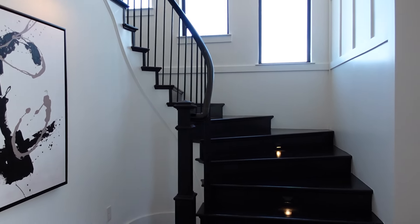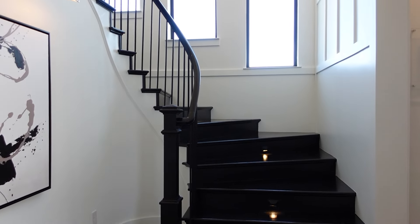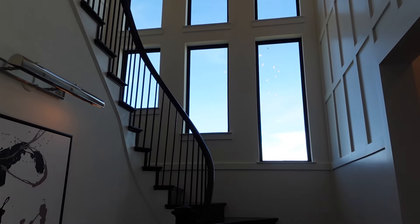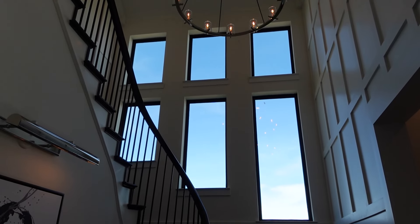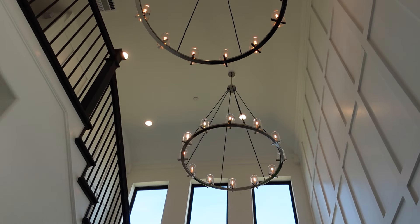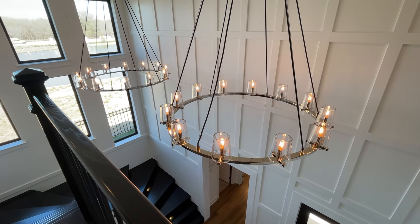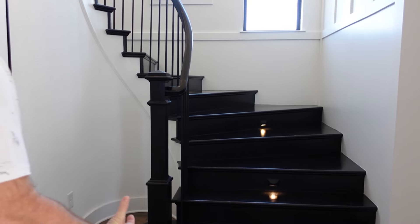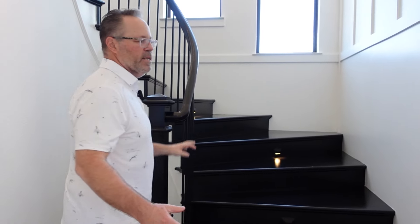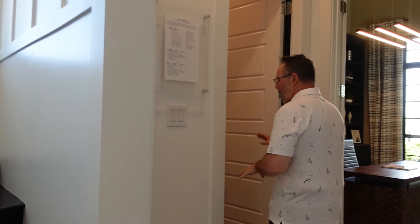Shall we start to the right? Look at this stairway — it's a gorgeous entryway with all the windows going up the staircase. I like the lights they put up there. Look at these huge chandeliers right above us. Isn't that gorgeous? I love the black lacquer staircase with the white walls — it's very sharp, it just stands out.